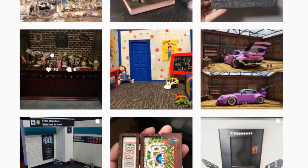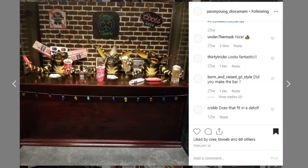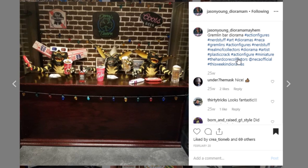Here's an older diorama project that I've been meaning to showcase from Jason Young Diorama Mayhem. This is a Gremlins-themed display — looks to be a wet bar in somebody's basement. I just like it, it's really fun. You've got little Christmas lights here. It's just a fun little piece. Go check out Diorama Mayhem and give them a like.